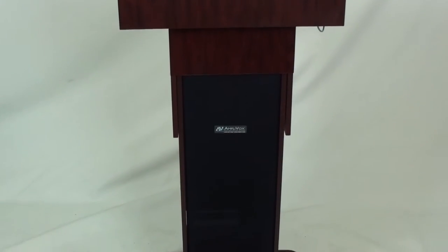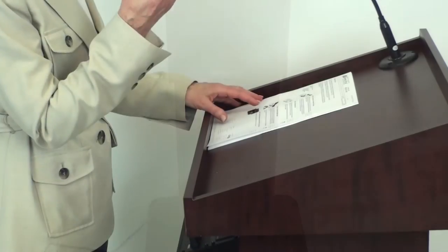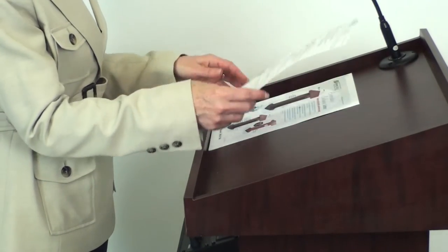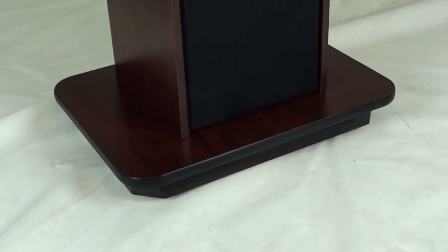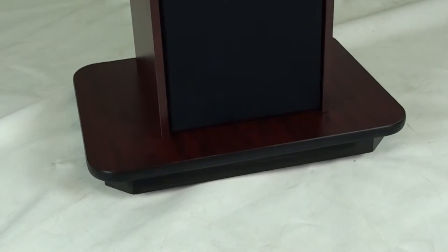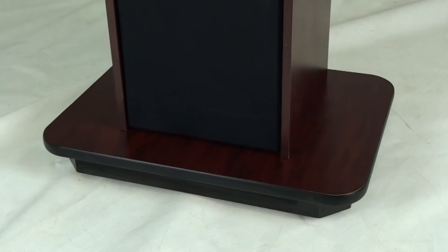The 505A Lectern has clean, beautiful styling and a scratch-resistant melamine surface and large reading table for all your papers. It also rolls easily on four casters, two of them locking. The casters are hidden away beneath a beautiful base with sculpted corners.